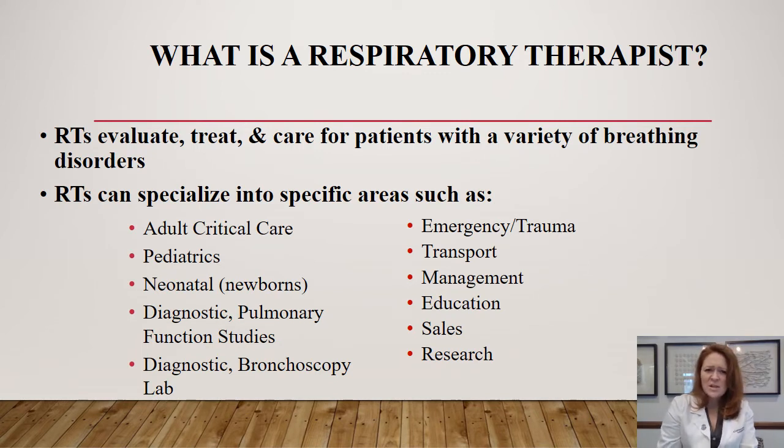RTs can specialize in many different specific areas such as adult critical care, pediatrics, neonatal, diagnostic pulmonary function testing, diagnostic bronchoscopy lab, emergency and trauma, transport, management, education, sales, and research.